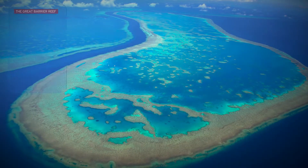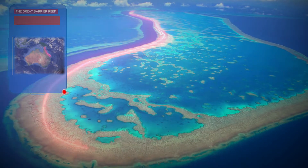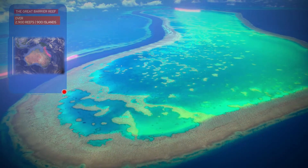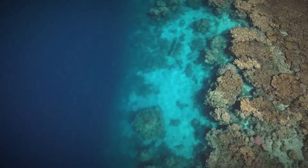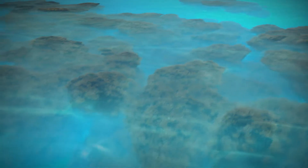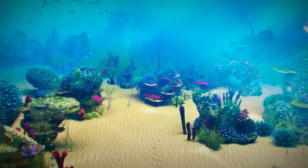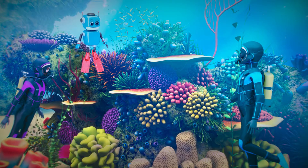The reef is so big that it can even be seen from space. It covers an area which consists of over 2,900 reefs and 900 islands.